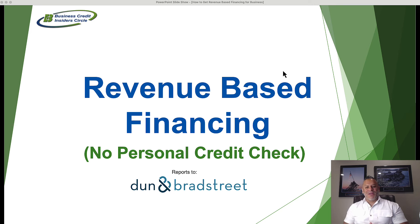Hi everybody, Marco Carvalho here from businesscreditbuilders.org. Today's video we're going to talk about how to get revenue-based financing for your business. We're going to share what is revenue-based financing, how does it actually work, what does it take to qualify, and we're going to share a company that offers this type of financing with no personal credit check and no personal guarantee. So let's get started.